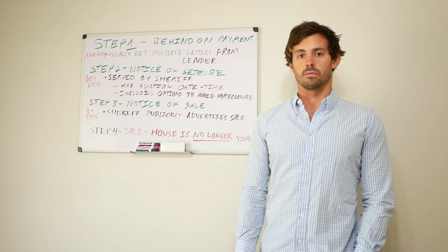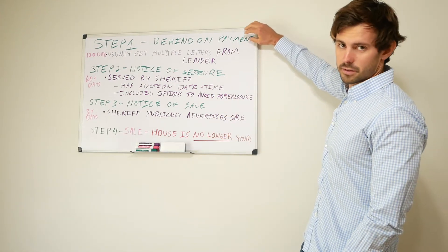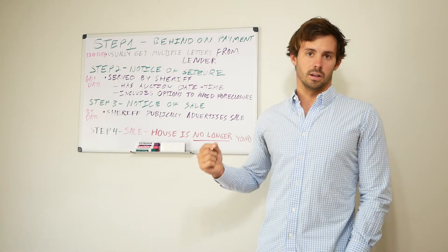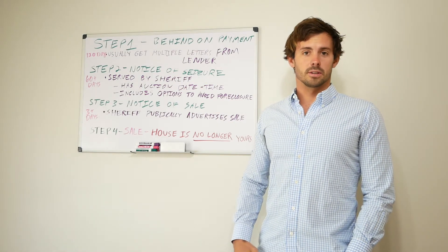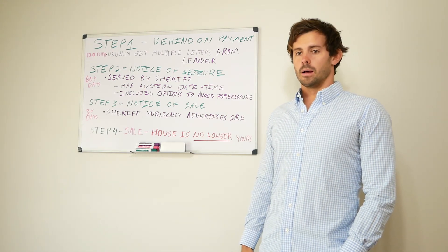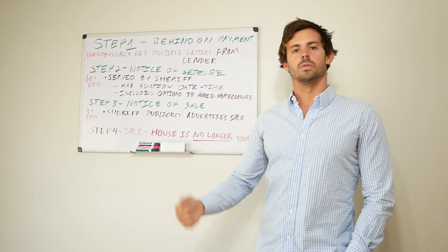Step four is the sale, and you don't want to get to step four — once you're there, there's absolutely nothing you can do. Something important to remember is that as you go through these steps, you get fewer and fewer options. Early on you have a ton of options, but by the time you reach the later steps it's really tough to get out. The key is to get started early. As soon as you start getting those letters from your lender, start thinking about how to get out of your situation. We can help with that — just give us a call. I'll cover each of these steps more in depth in later videos. I just wanted to give everyone a broad overview. Thanks a lot.